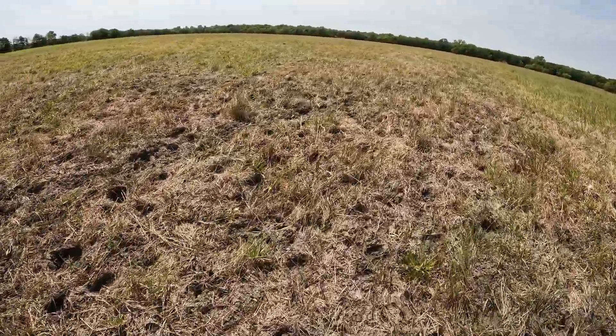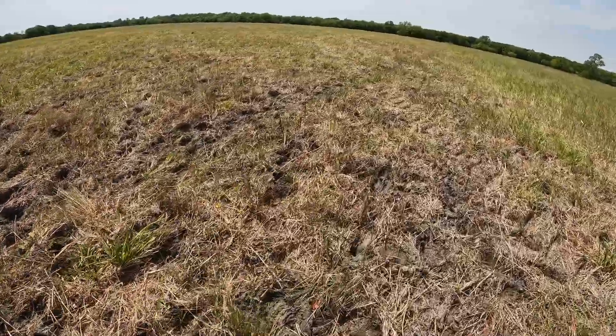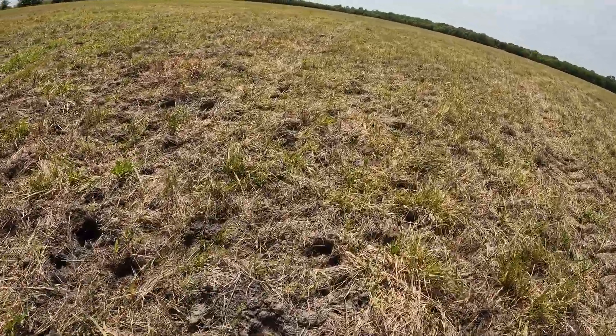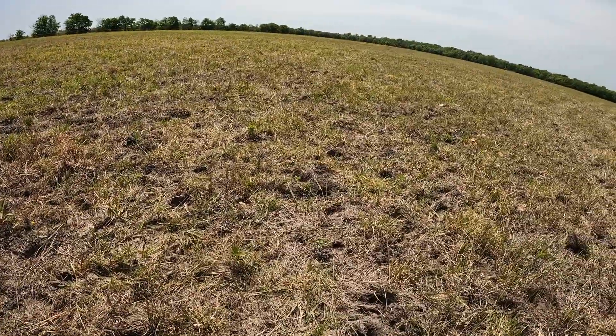They did a pretty good job of beating it up too, as far as jamming their hooves into it. Which I think is going to be good in the long term, because it takes all of the stuff that I've cut down and kind of pushes it into the soil — hopefully gets that mulch put in.